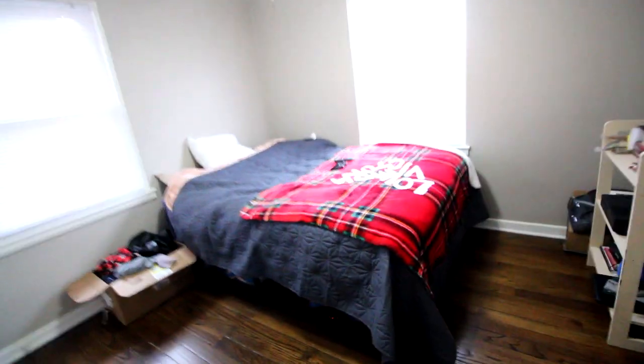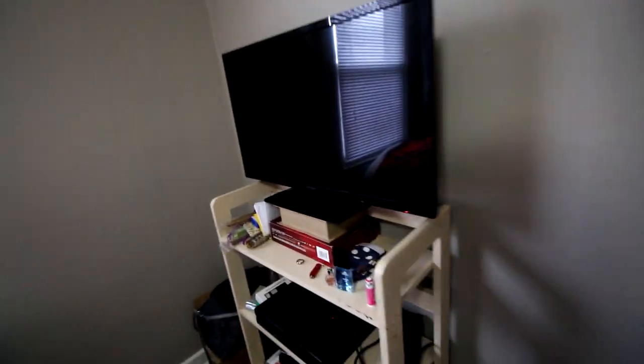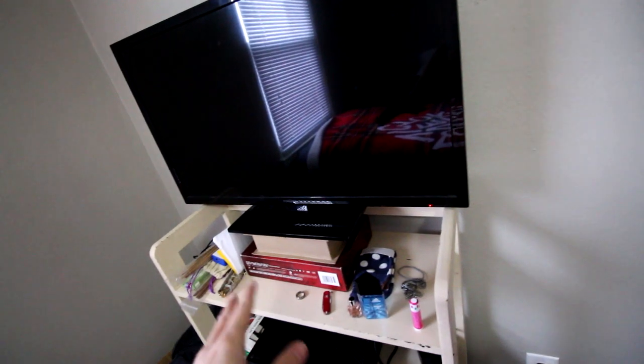We have our bedroom right here. Nothing really too special about the bedroom — we just have a bed, a little stand with our Xbox, and then we have the TV. But this is all temporary. This is probably going to go in the main room, but we're just putting this here for now because we have nothing else to put the TV on. I don't know how we're going to decorate our room yet.